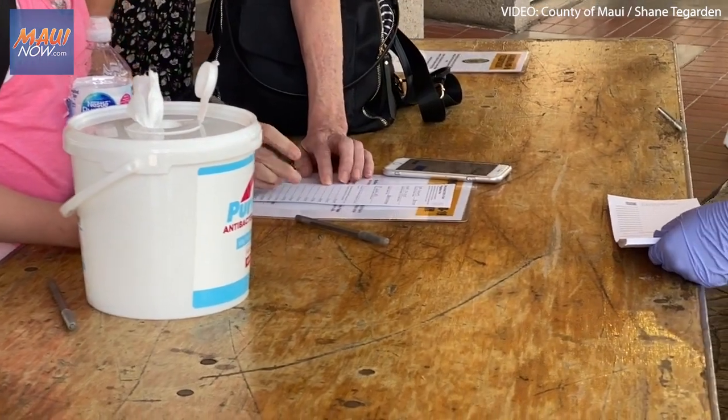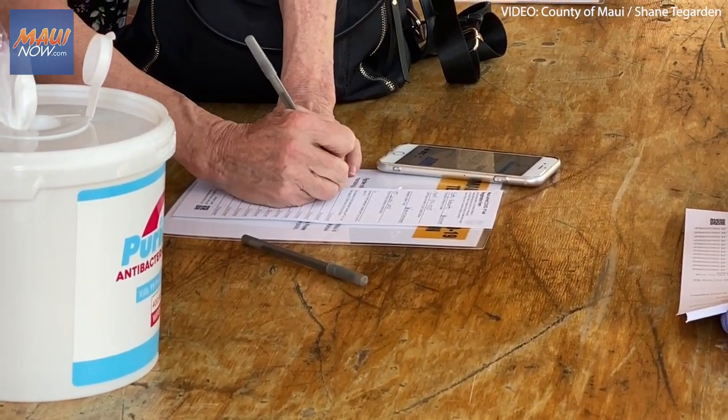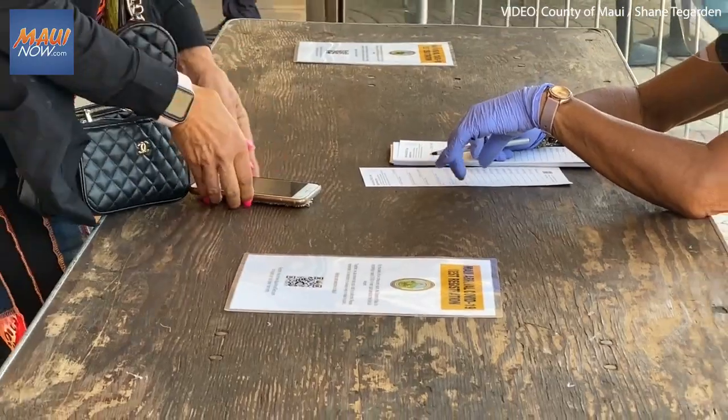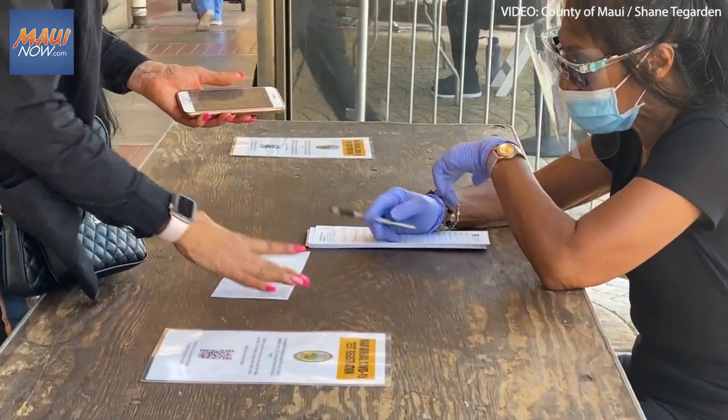The Doctors of Waikiki, who have a contract to conduct testing here at the airport, will be checking passengers' names off of their QR codes. Passengers must register, or if they don't have a smartphone with the QR code up at the terminal, they have to hand-fill a paper form.